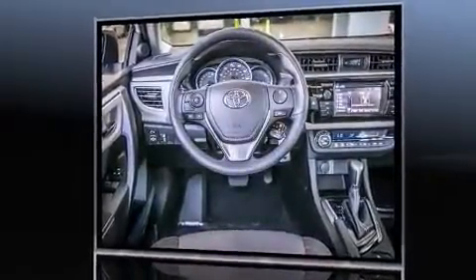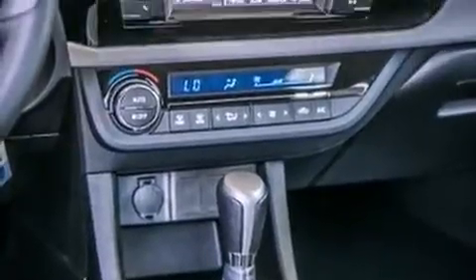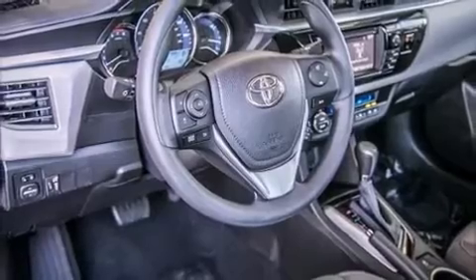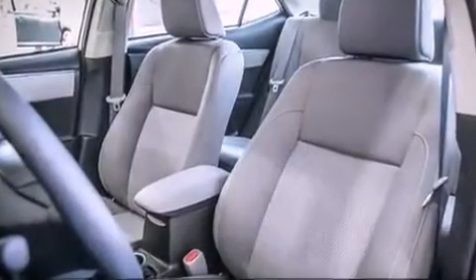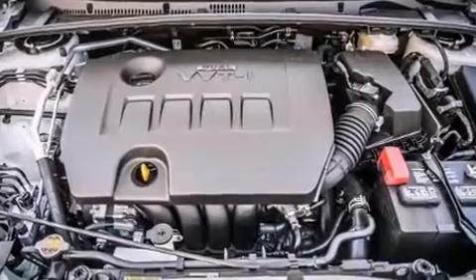Toyota paid particular attention to efficiency and practicality with the following features: delay off headlights, a trip computer, remote keyless entry, and one-touch window functionality. Premium sound drives six speakers, providing you and your passengers a sensational audio experience.